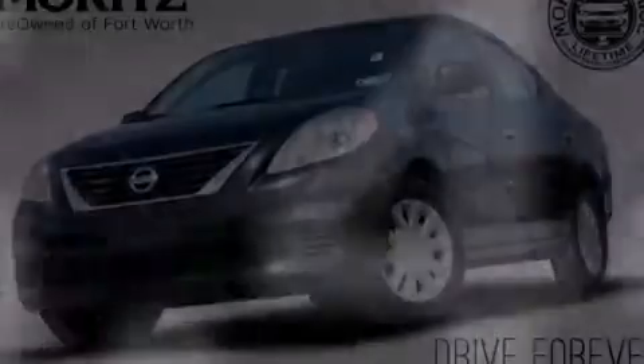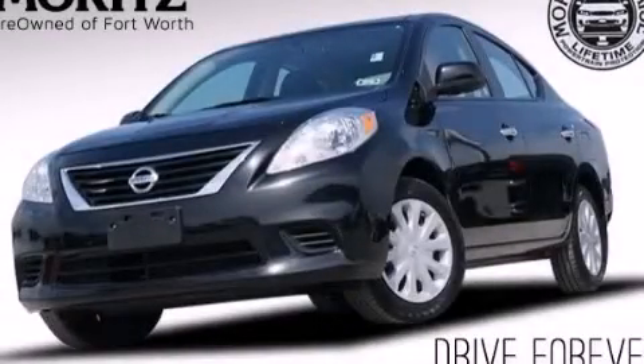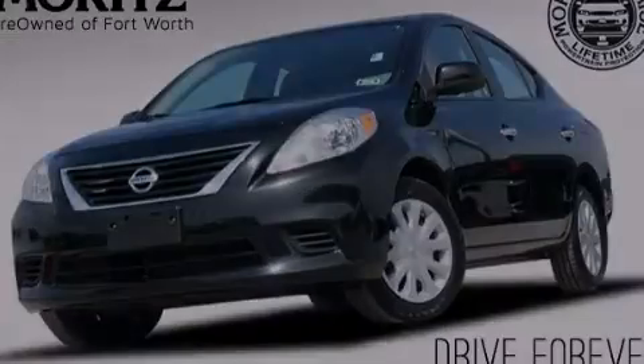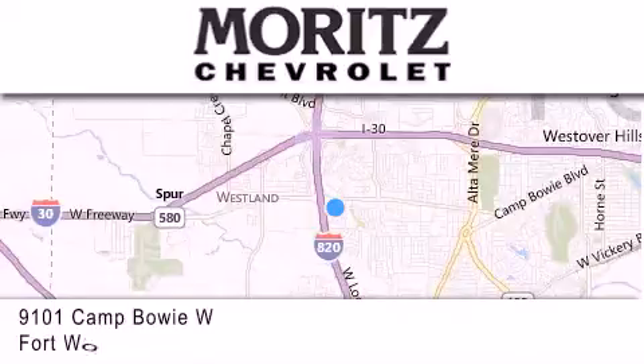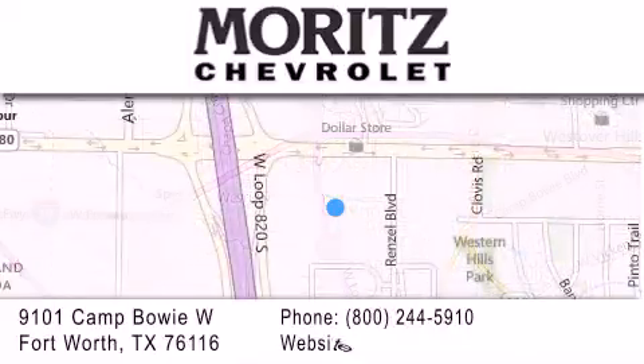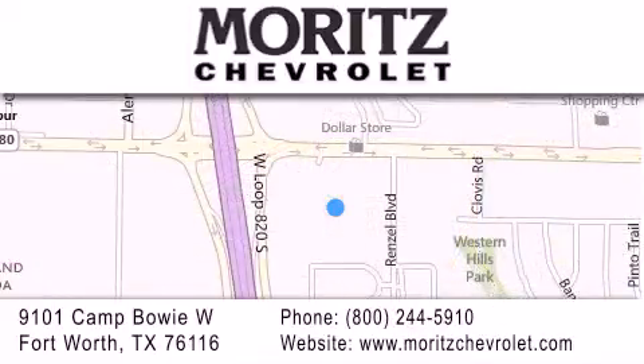Please call today to reserve this vehicle for a test drive. Thank you for considering Moritz Chevrolet for your next vehicle. If you have any questions, please visit our website, give us a call, or stop by our dealership located at 9101 Camp Bowie West in Fort Worth.